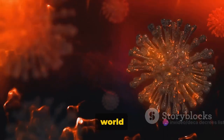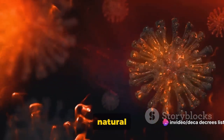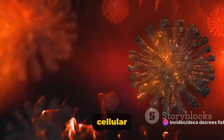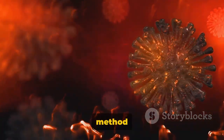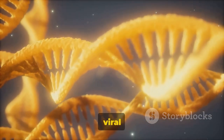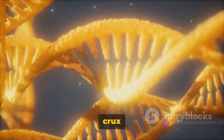Today we delve into the fascinating world of RNA interference, a natural process occurring in cells. This mechanism is a form of innate cellular defense and regulation — a method for cells to maintain strict control on gene expression and shield against viral intruders.